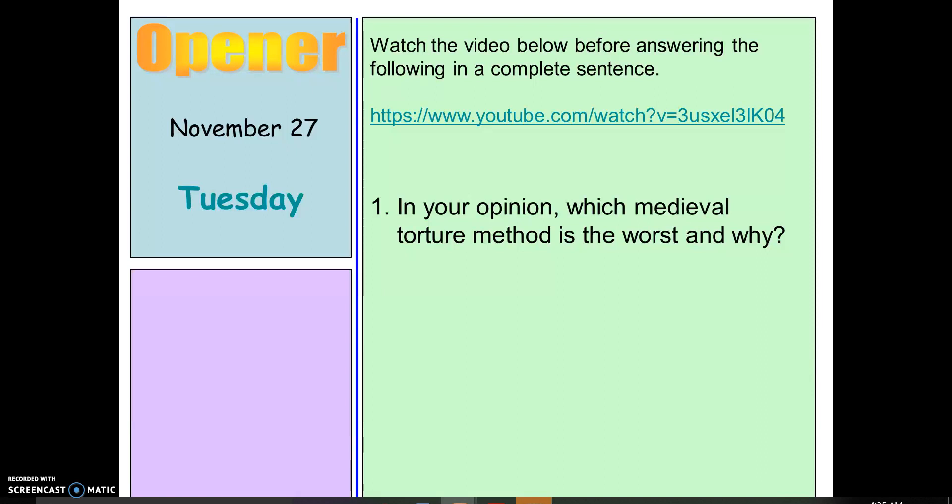As you're watching, I want you to think: in your opinion, which medieval torture method is the worst and why?